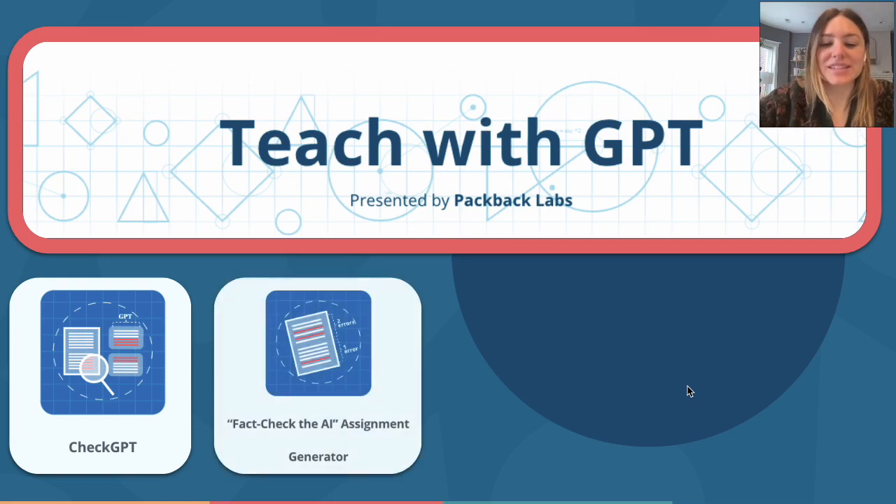Second is Fact Check the AI Assignment Generator. As I previously mentioned, we need to teach our students how to fact-check text. Instructors can use Fact Check the AI to input their assignment prompt or paper title. This tool will then generate an essay using GPT — however, the essay has purposeful errors. Instructors can then give this essay to students and ask them to fact-check the assignment. What's more, we'll provide an answer key to the instructor that highlights the factual errors.